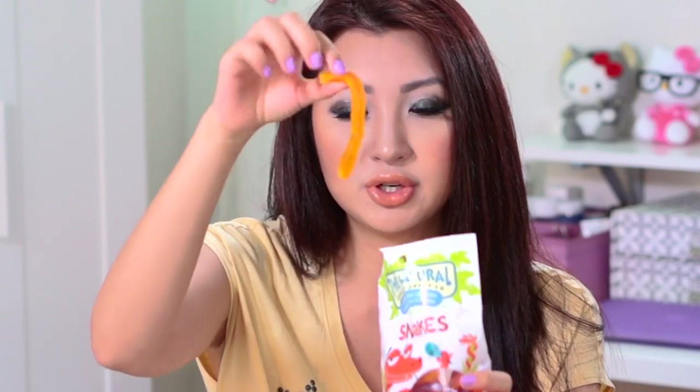I'm assuming the orange one is orange flavor. Then you have the purple, which is like grape I think. And then you have yellow, which is probably lemon.